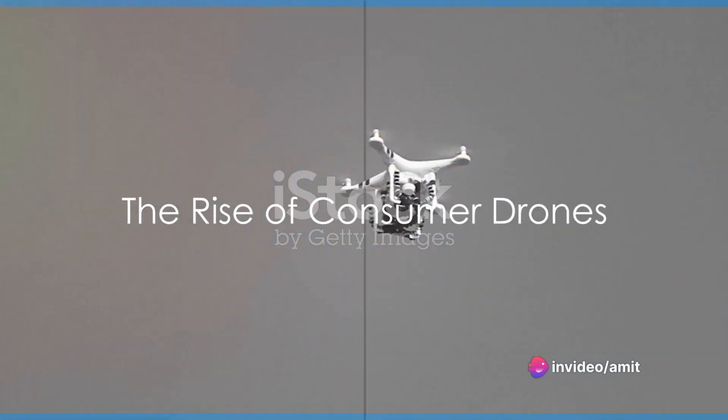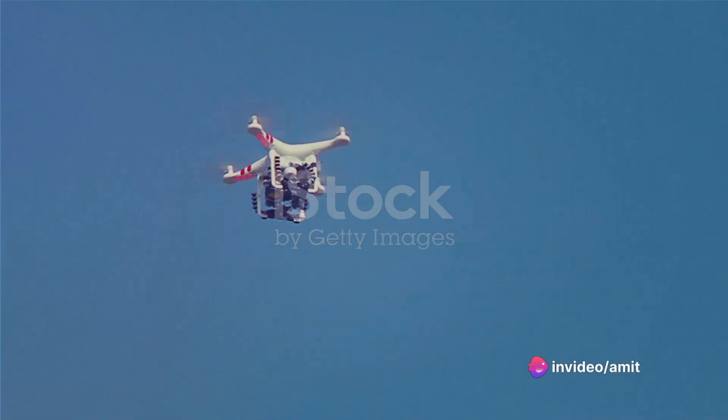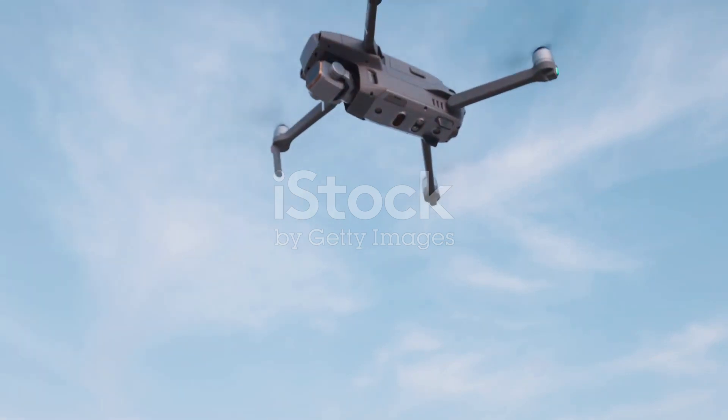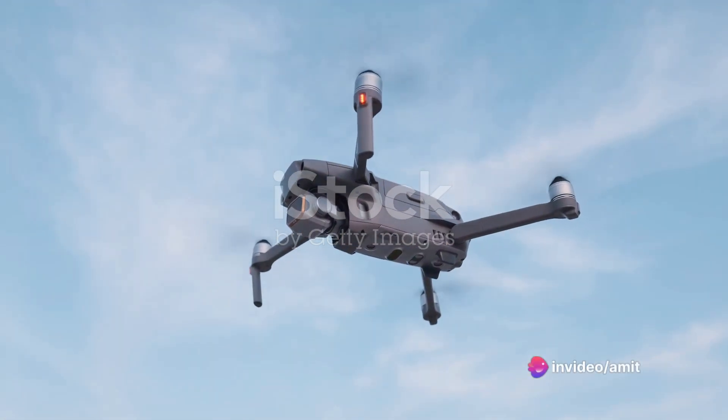Then came the 2000s, when the first consumer drones were introduced. These early models were rudimentary, with limited flight time and basic camera capabilities. However, they opened up a world of possibilities for filmmakers.